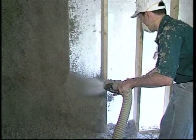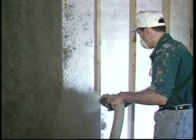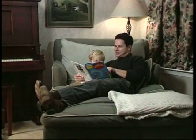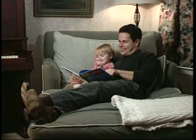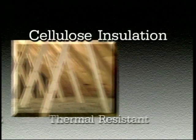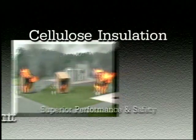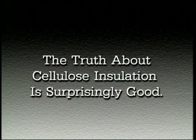Sound travels the same path as air. Therefore, seamless cellulose insulation provides outstanding sound control. Owners of cellulose insulated homes are pleasantly surprised by all the benefits: fire resistant, thermal resistant, and sound absorbent. Superior performance and safety. The truth about cellulose insulation is surprisingly good.